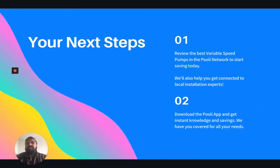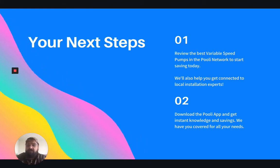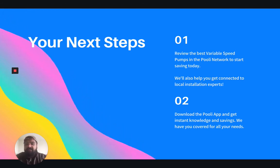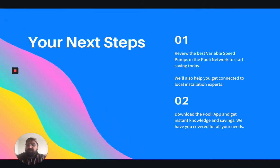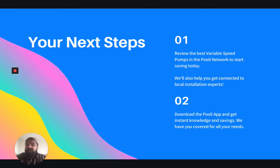So what are your next steps? You want to review the best variable speed pumps in the Pooley network to start saving today. We'll also help you get connected to local installation experts if you need any help. Secondly, download the Pooley app and get instant knowledge and unlock savings. We have you covered for all your pool needs, whether it's chemicals, hardware, or accessories — Pooley has you covered.